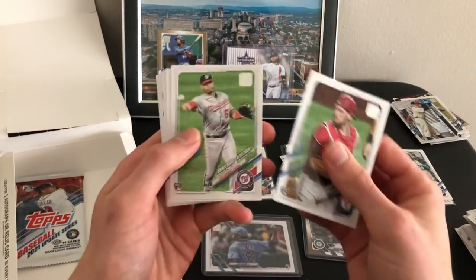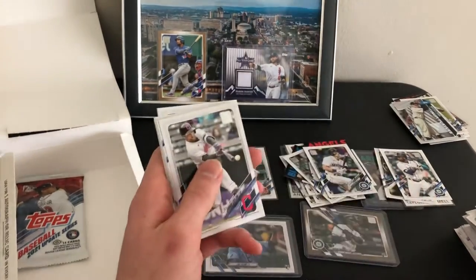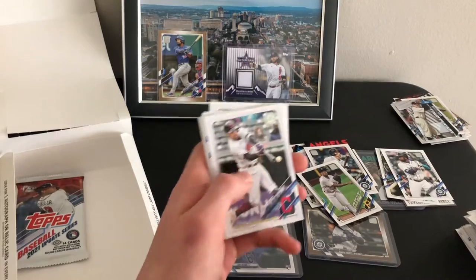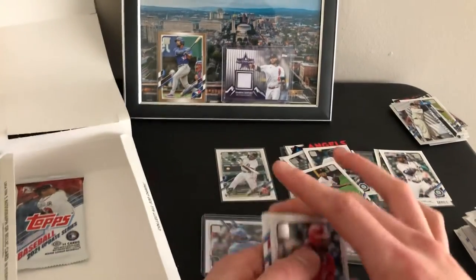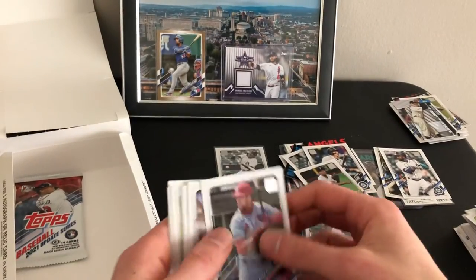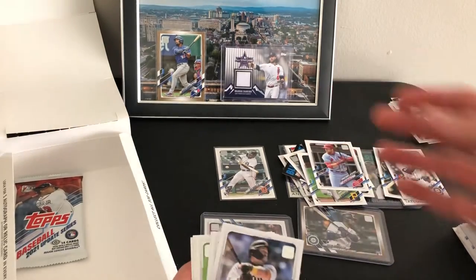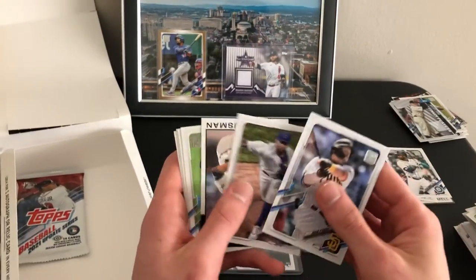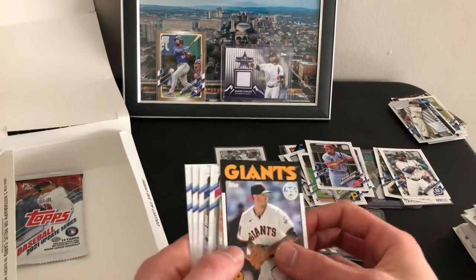Sam Huff debut. Ke'Bryan Hayes debut — that's nice, man's got a huge upside as well. Dylan Carlson debut — probably my favorite guy out of this year. Had a great season, switch hitter, good glove. Kevin Gausman.